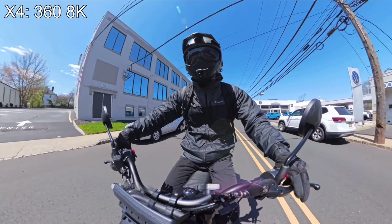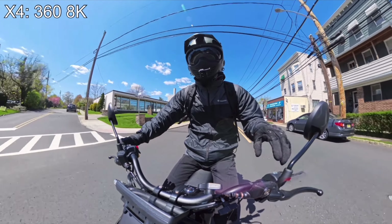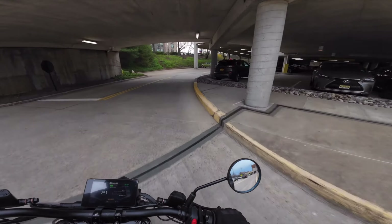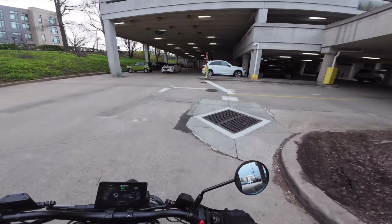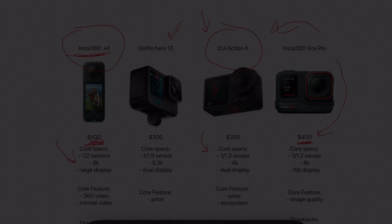And for those that will benefit from having a 360-degree camera, the X4 is a great option. It's fantastic for filming yourself, having that invisible selfie stick, and it still functions as a regular action camera in single lens mode. I'll go ahead and leave all these cameras linked below the video if you guys want to check it out. If you enjoyed, I appreciate a like, subscribe, and I'll see you guys in the next one.